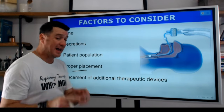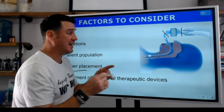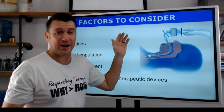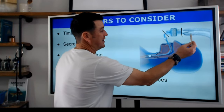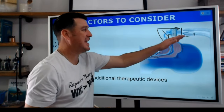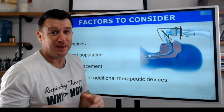Proper placement is a big deal — you've got to know where to put the HME. The HME goes between the circuit Y and the artificial airway. You can't try to place it on the inspiratory limb thinking it won't impose expiratory resistance or avoid secretion issues, because then you're defeating the purpose. We need the expiratory gas to go through it so that the inhaled gas can come back through it and pick up the heat and moisture. It must be between the artificial airway and the circuit Y, as close to the patient as possible.